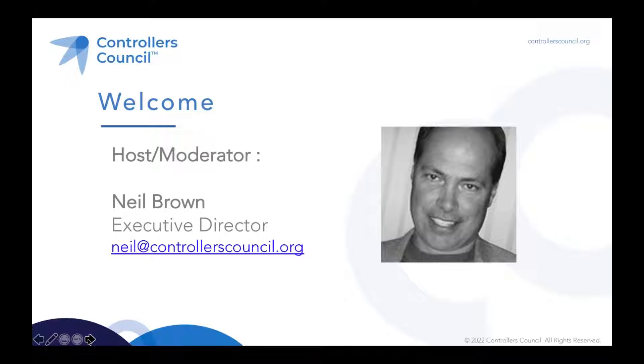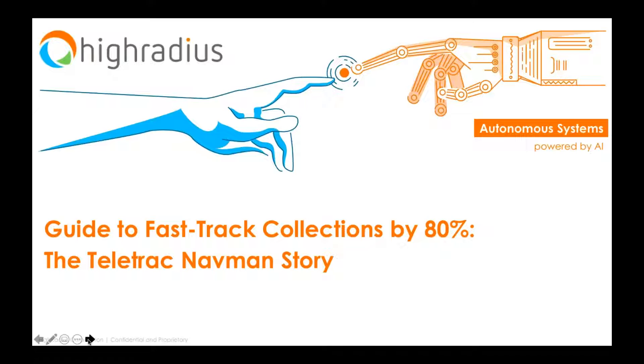Before I get started and introduce our expert speaker, I have some brief housekeeping items. We'll have a live Q&A at the end of the presentation — please use your GoToWebinar control panel to ask questions at any time, and we'll get to as many as possible. We'll also have four live polling questions; select your answer and hit submit. You'll receive a link to this webcast via email from GoToWebinar in the next 24 hours, so no need for notes or screenshots.